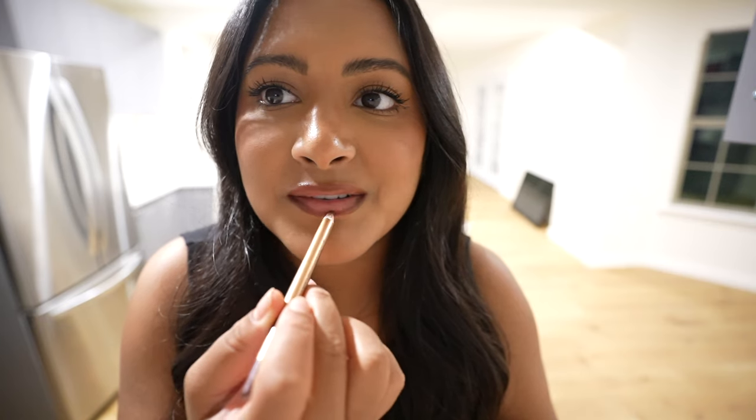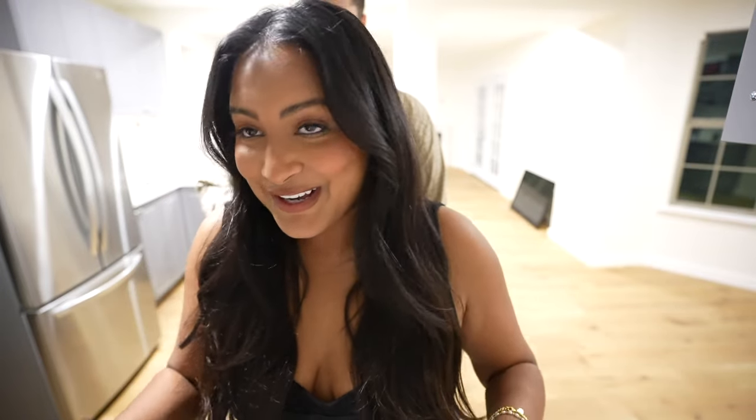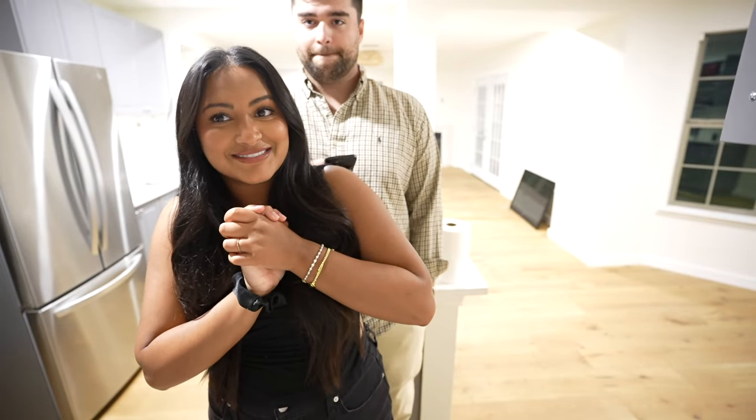We're getting ready to go to my friend's murder mystery party. We were actually supposed to do it on Halloween weekend, but her and her boyfriend had a conflict, so we all just postponed it to this weekend. I wanted to talk to you guys because tomorrow is going to be a big day.